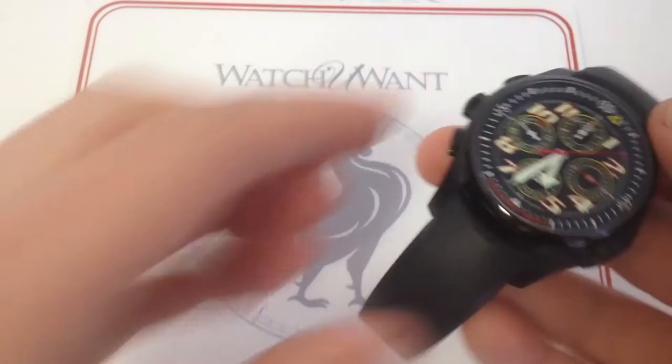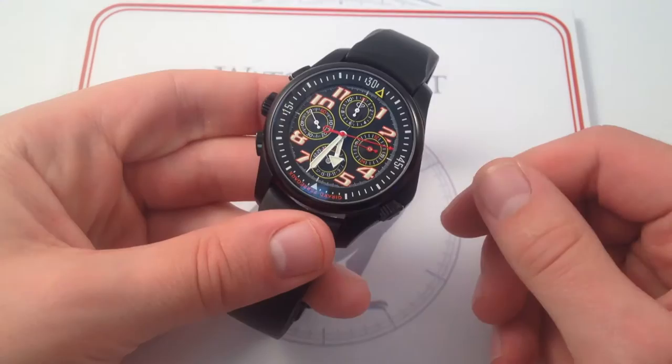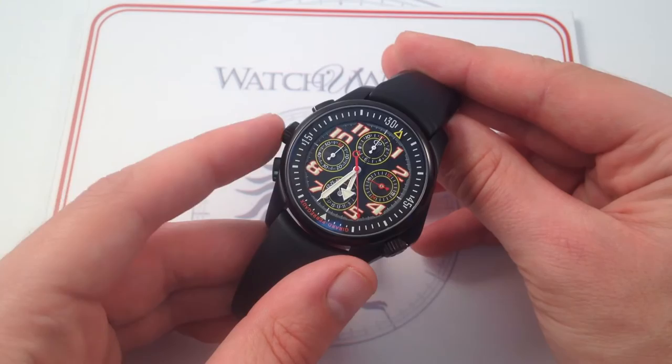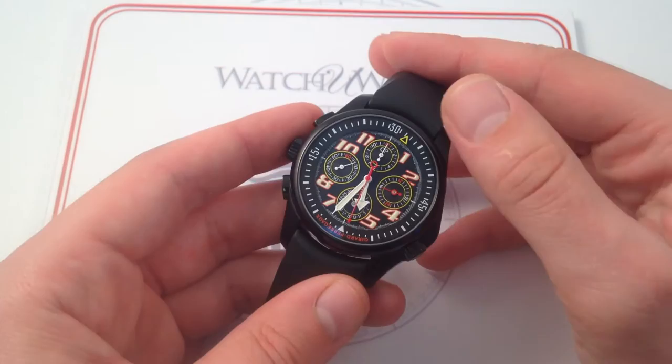The bottom line is this Girard-Perregaux R&D01 casts an imposing profile day or night — legible as a time-telling device, supremely useful as a chronograph. It incorporates a lot of original thinking in its ergonomics, in the layout of its controls, in the layout of its dial, and in the information available and how it's portrayed.